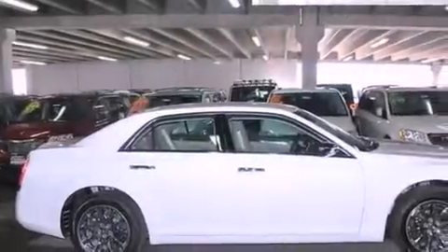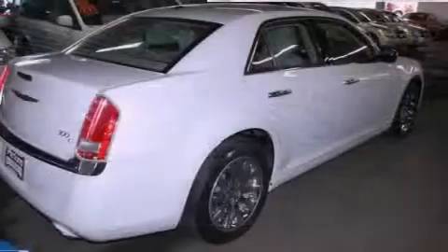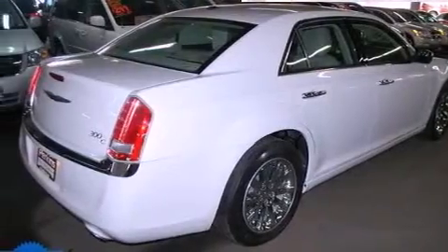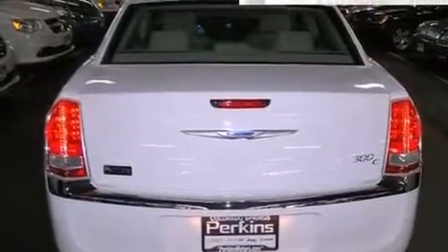All of the following features are included: commercial free satellite radio, chrome wheels, cruise control, leather seats, an engine immobilizer theft deterrent system, and traction control.